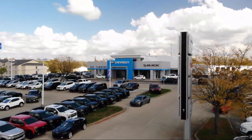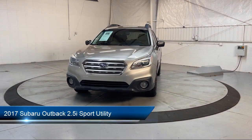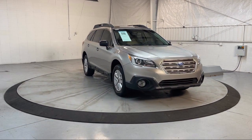Welcome to Dan Cummins of Georgetown, and here's a look at one of our many great vehicles for sale. It comes equipped with folding split rear seat, side curtain airbag with rollover sensor, rear spoiler, and rear view camera system.